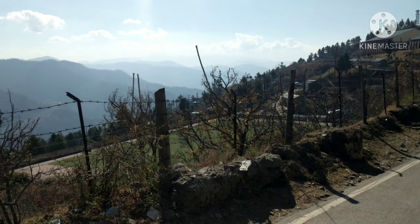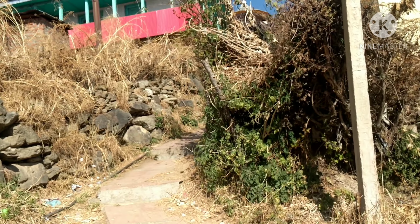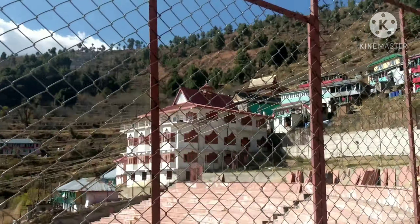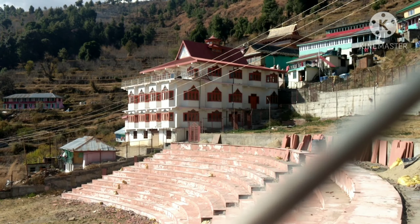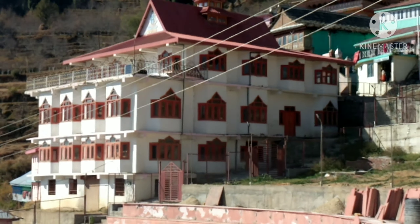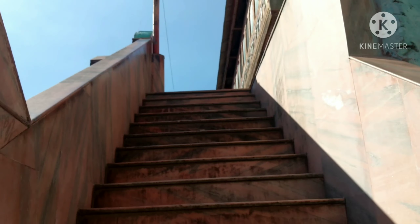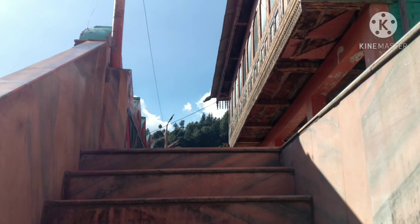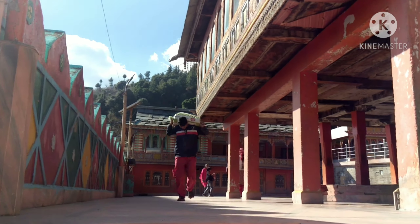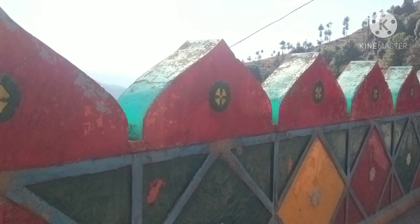We continue our journey and slowly we have reached the temple. You can see how beautiful the view is here. This is the main entrance of the temple where we enter. It is clean and well-maintained. Today, not many people are coming because of COVID-19, so there are very few people here. After this, you will enjoy some cinematic shots of the temple that I have captured.